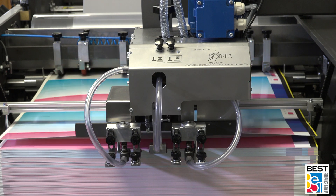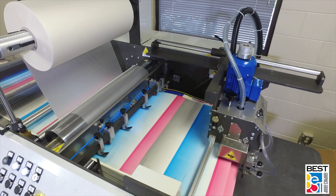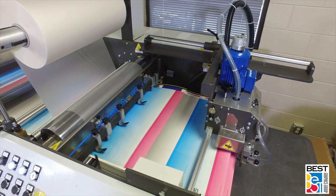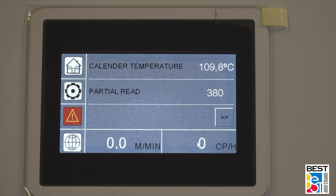Sheets are fed directly off of the high-pile feeder into the nip of the calendar roller with the proper sheet overlap. The overlap is variable and is set on the operator touchscreen control panel, which controls many functions of the machine including temperature, overlap, and speed.